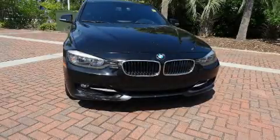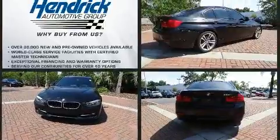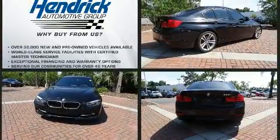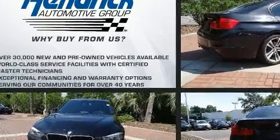Climb inside the 2013 BMW 328i. Under the hood, you'll find a four-cylinder engine with more than 200 horsepower. And for added security, Dynamic Stability Control supplements the drivetrain. A turbocharger further enhances performance while also preserving fuel economy.